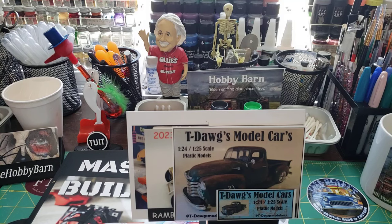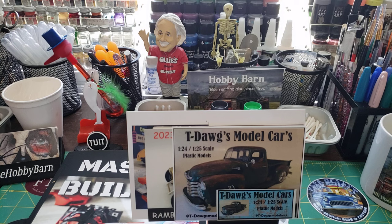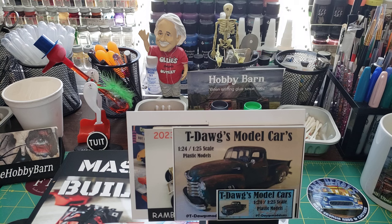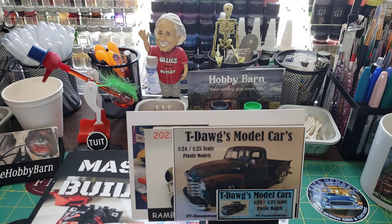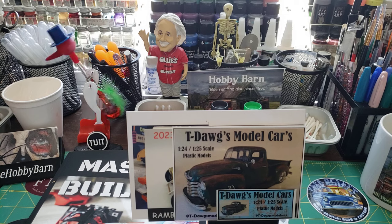Hey everybody, this is Terry here at Hobby Barn. I just wanted to come on here and do a quick little shout out for shop cards and stash ads that I got from Acme, and some of the things that I won in the raffle. To start off, with this first shop card I got, I actually got hit Thursday before I left and I waited till now to do a shout out for it.